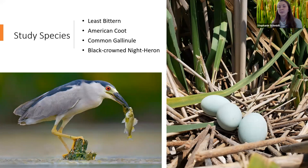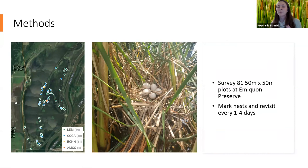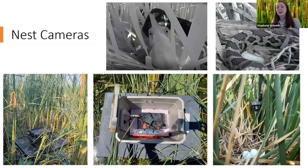To locate nests, we surveyed 81 plots at Emiquon Preserve defined as dense emergent vegetation or hemi-marsh conditions — around 50/50 water and vegetation. We also surveyed for incidental nests between plots in areas with optimal vegetation conditions and increased marsh bird activity. For each nest found, we marked it and revisited every one to four days to document fate, collecting spatial and temporal variables at each visit. We also set up nest cameras at a subset of nests to continuously record activity and capture predation events, as past studies found tracks and egg marks are relatively unreliable for identifying predators.